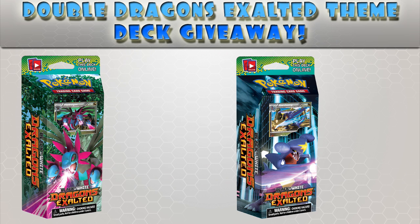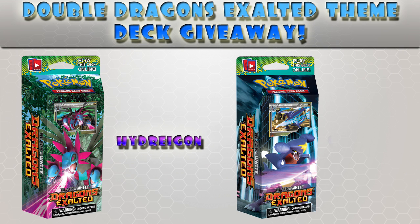The mascots are very important. The first one is Hydreigon and the second one is Garchomp. The reason these are important is because this theme deck revolves around them. Theme decks don't have anything to do with booster packs — I'll explain the difference.